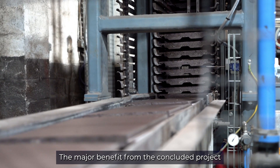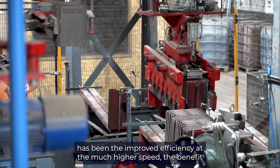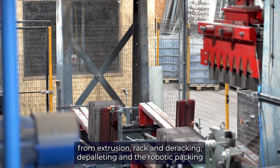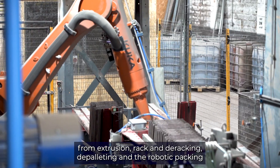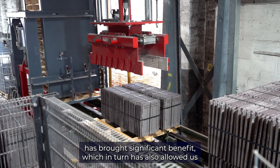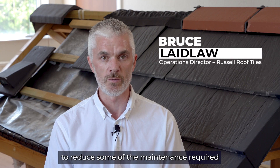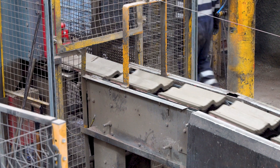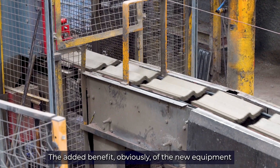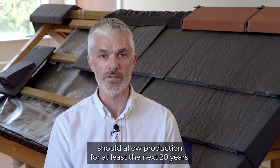The major benefit from the concluded project has been the improved efficiency at the much higher speed. The benefit from extrusion racking, de-racking, de-paletting, and the robotic packing has brought significant benefit, which in turn has also allowed us to reduce some of the maintenance required in comparison to the old plant. The added benefit is that the new equipment should allow production for at least the next 20 years.